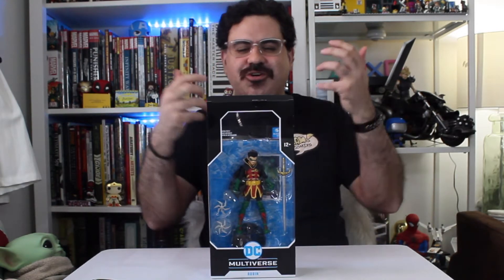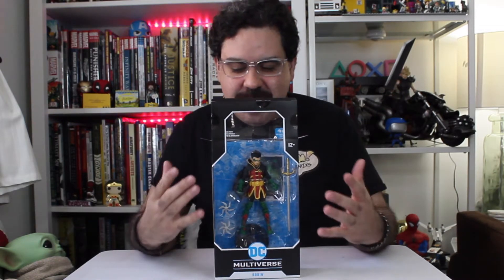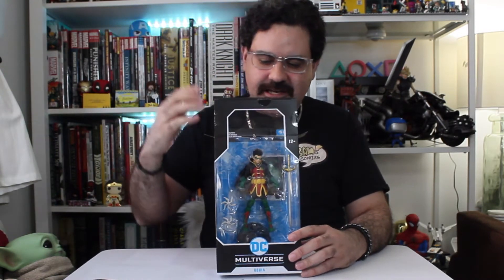What drew me to this particular figure — I'm a fan of Damian. Ever since 2014's Son of Batman, where I was introduced to him, I just thought the character was so brash. This is the son of Batman, this is Damian Wayne — Bruce and Talia's son.